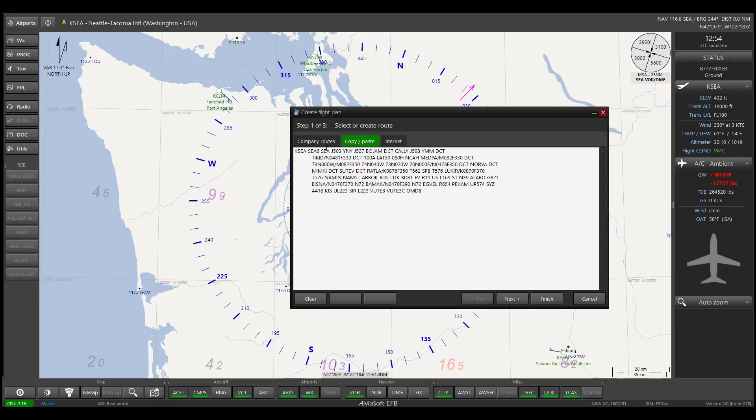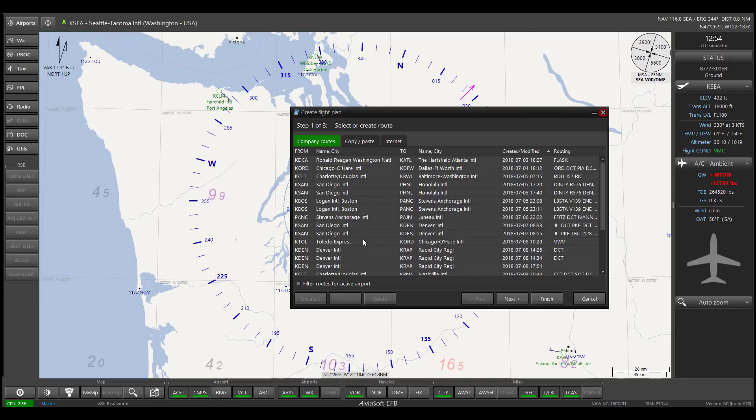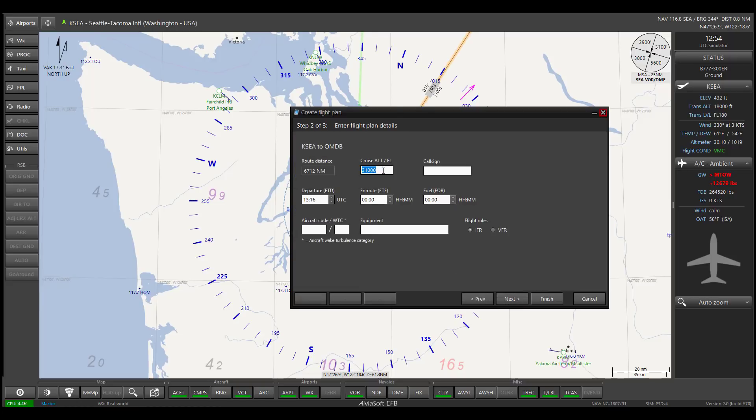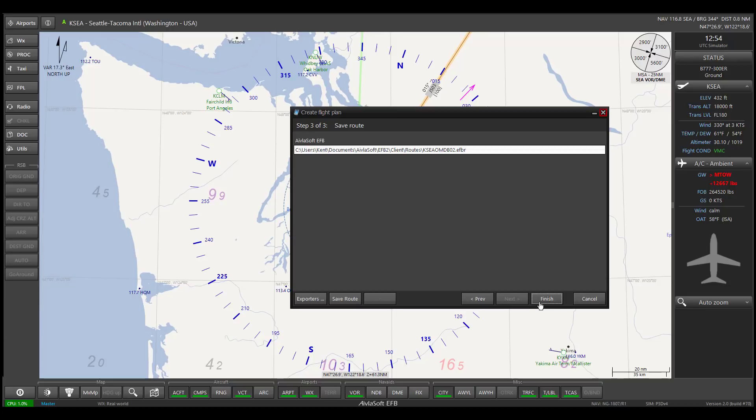But you also have another option. You could go over here to company routes. When you build your route in PFPX, you can set up your folders to save the flight plans in a certain space. If you do that, look what's right here — it's the flight that has been created. You can just hit that and go next. It has your altitudes, all the information you want — call sign, the whole nine yards. It's an IFR flight, and we go to next, then finish.